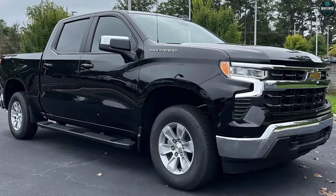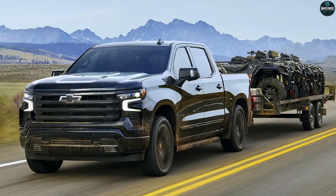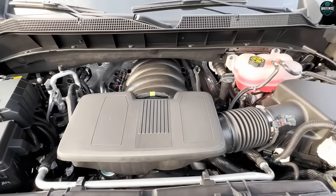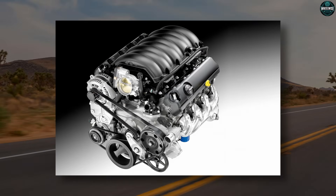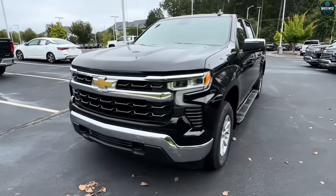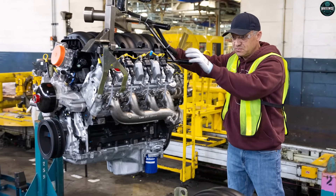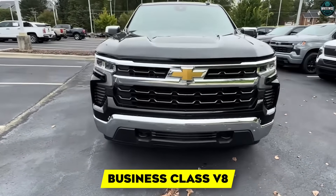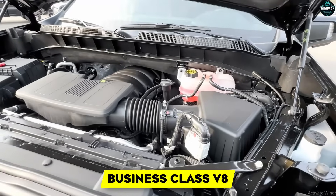Is Gen 6 the V8 you dreamed of? If your dream was forever simple — no, the world moved. But if your dream was a V8 that earns its keep in 2025 and beyond, pulls hard, sips when it can, behaves in traffic, tows with composure, and doesn't turn the tailpipe into a threat to the warranty department — then yes. It's the adult version of the small block idea: compact, efficient, durable enough, and smarter than it looks. It's a business-class V8 built to pass tests you'll never read and win battles you'll only feel when nothing goes wrong.